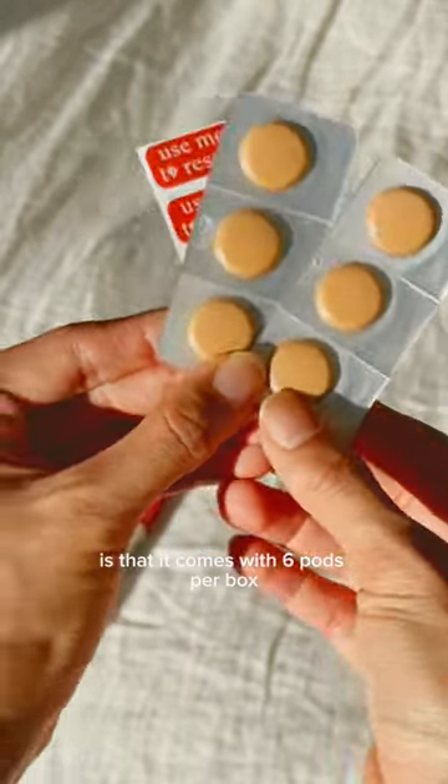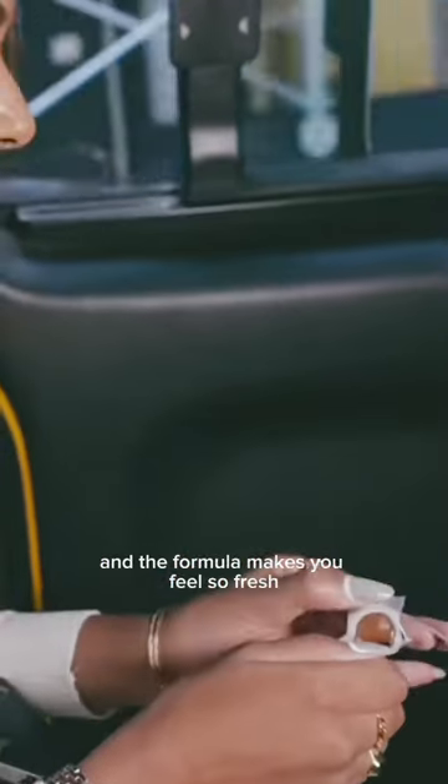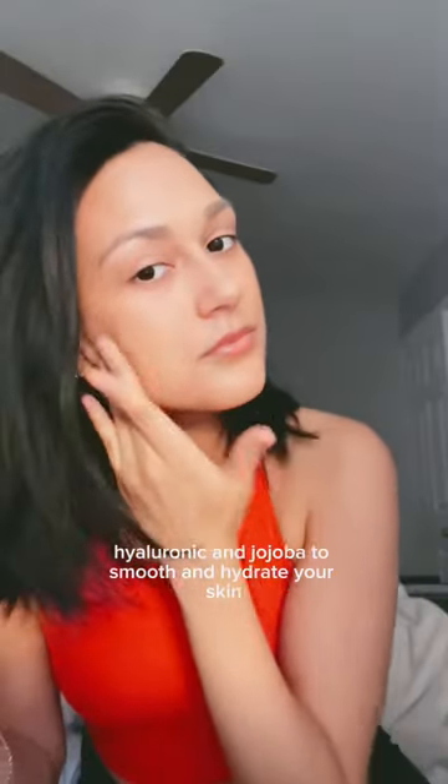My favorite thing about it is that it comes with six pods per box, so you can split them up and keep a pod in every bag, bra, or pocket. The formula makes you feel so fresh with lots of skincare ingredients like squalane, hyaluronic acid, and jojoba to smooth and hydrate your skin.